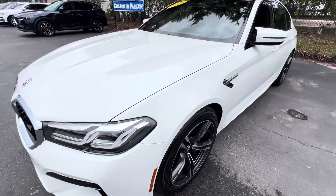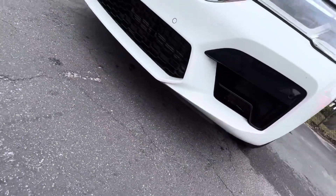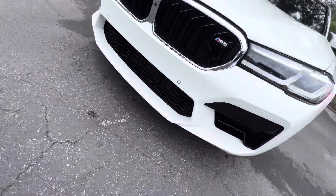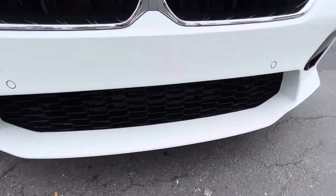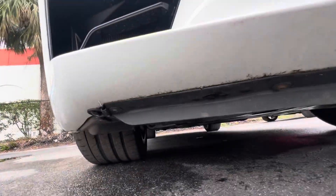It's a 2023 with 2,800 miles. We walked around it to do the photos on the vehicle and we want to make sure you know everything about it. So I'm going to give you some good video.